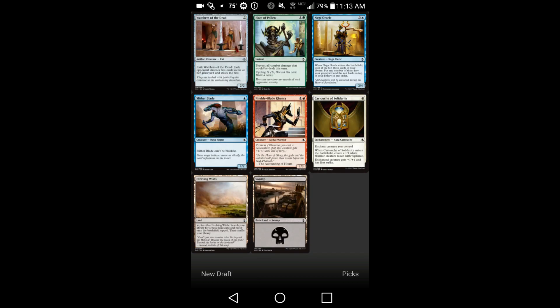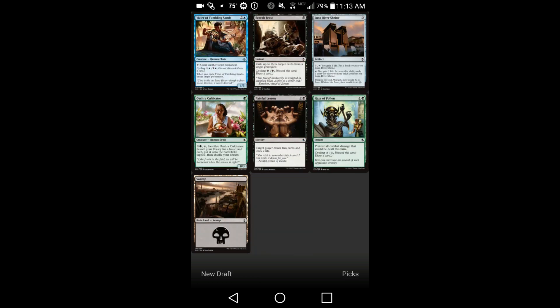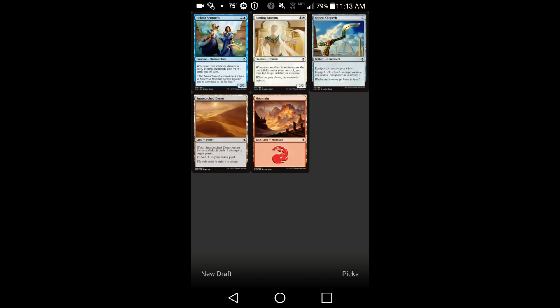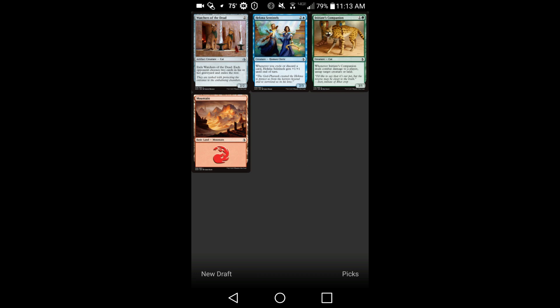It also doesn't cost any money aside from having to pay $2 to get access to whatever the latest set is. A cool thing they also have, in addition to being able to draft the latest set, is you can go back and draft older sets too and kind of mess around with those. They have those on the app as well.